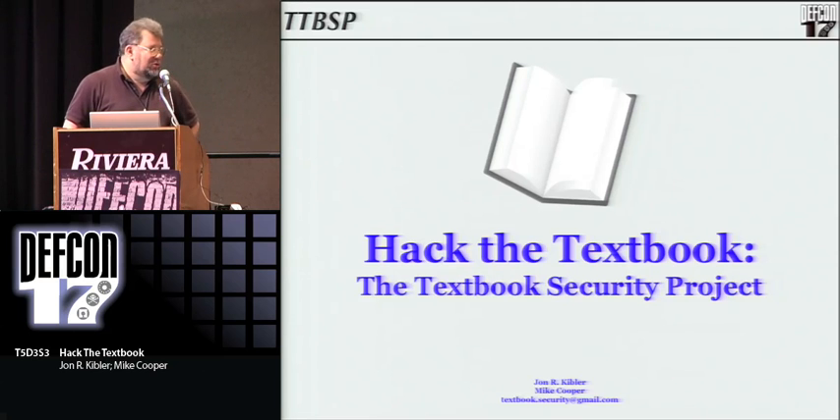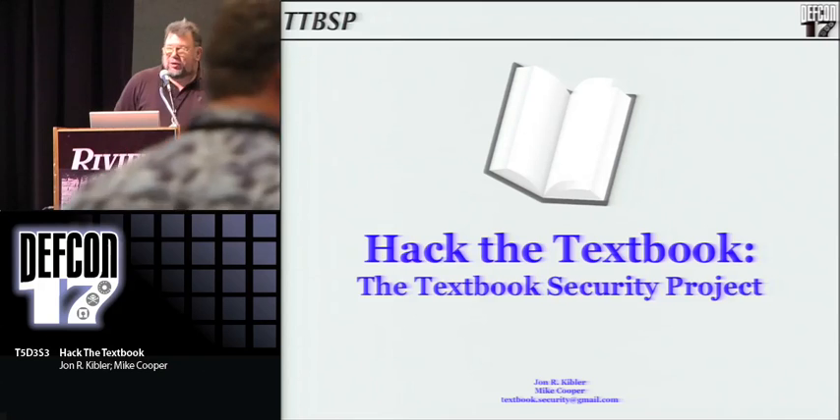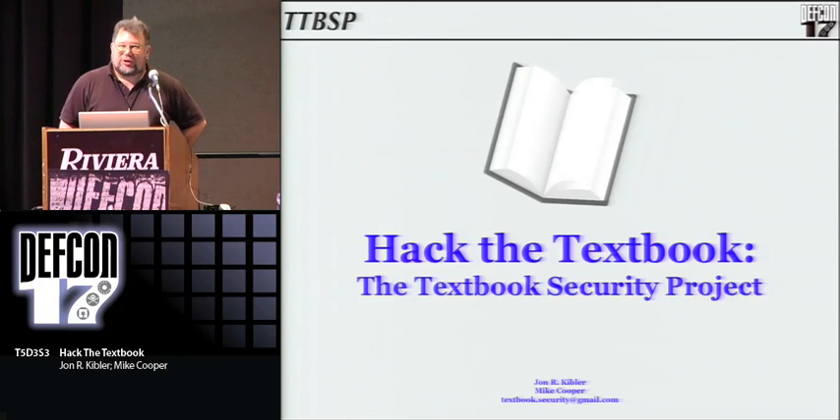Good morning. I'm John Kibler. It's Mike Cooper over here. This is Hack the Textbook, which we're going to talk about the Textbook Security Project.